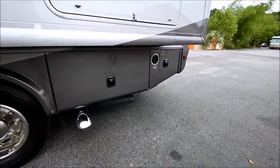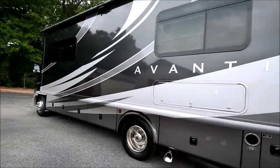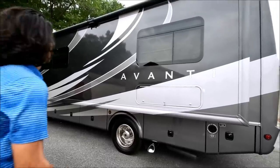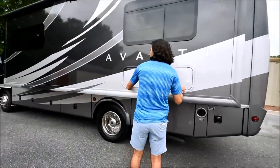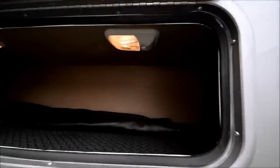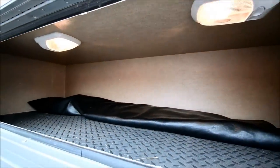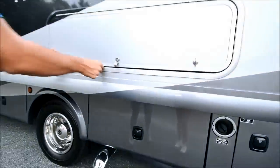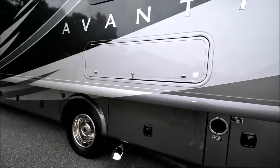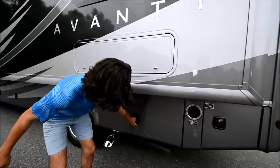It's got about 48,000 miles on it. Full wall slide on the driver's side here — you can see that, it's out right now. Full body paint, straight walls, no delamination. Right here we have a pretty big storage compartment with two lights. It's got cargo lights — I flicked the switch on from inside. You can turn those lights off and on from inside, which is nice because if you're in the coach, you can just flick them all off with one button.